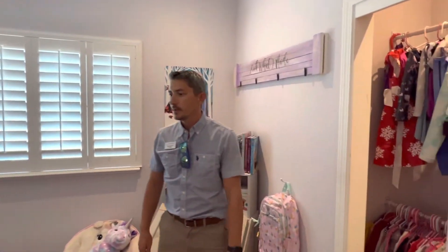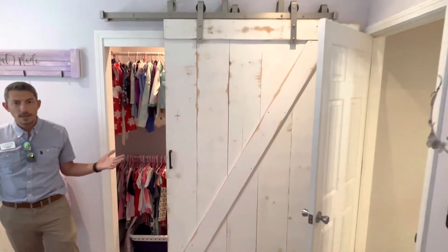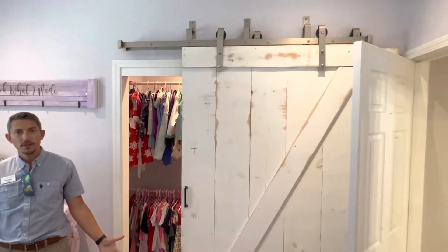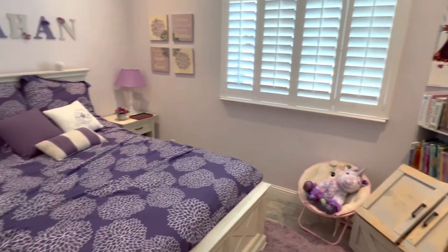In the second bedroom, you have a large closet with a barn door slider. This is a spacious room — I don't know if the video is doing it justice, but this is not your standard bedroom size; it's a little bit larger.